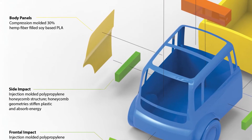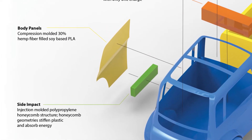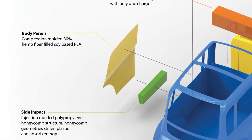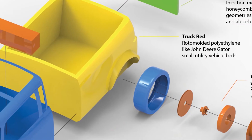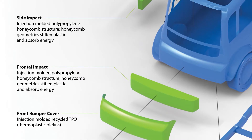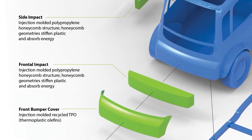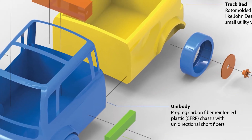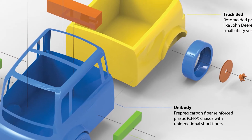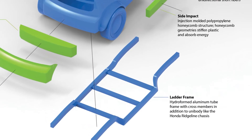For my final design, the body panels would be compression molded 30% hemp fiber, soy-based PLA from locally Michigan sourced soybeans, because Michigan has a ton of soybeans. The truck bed would be made out of roto-molded polyethylene. For safety, I would have injection molded polypropylene honeycomb structures on the front, rear, and sides. And for the chassis, the unibody would be a prepreg carbon fiber reinforced plastic attached to a hydroformed aluminum ladder frame.